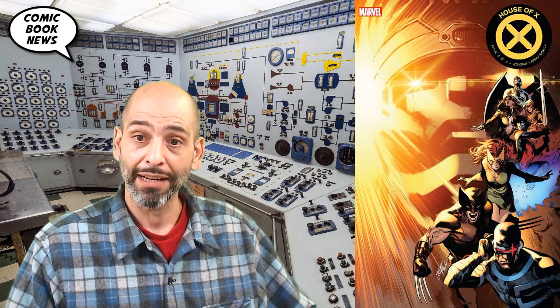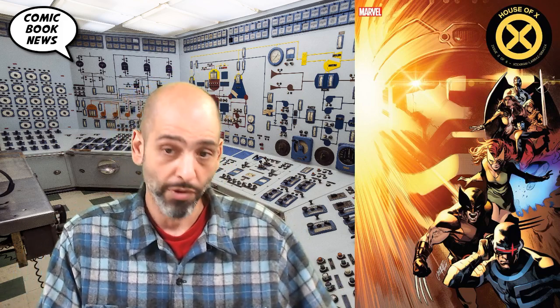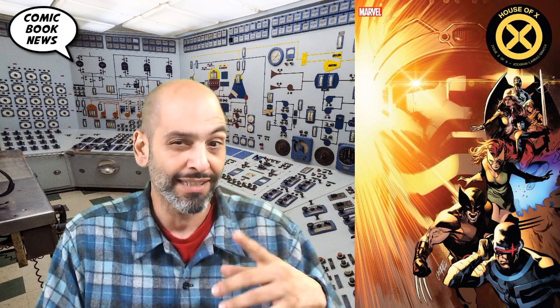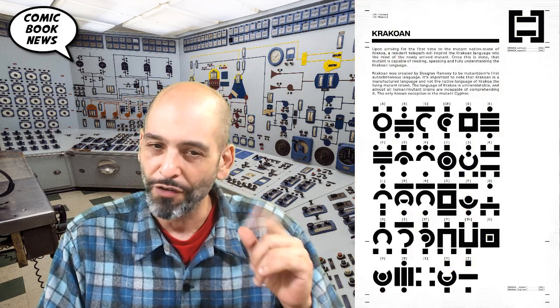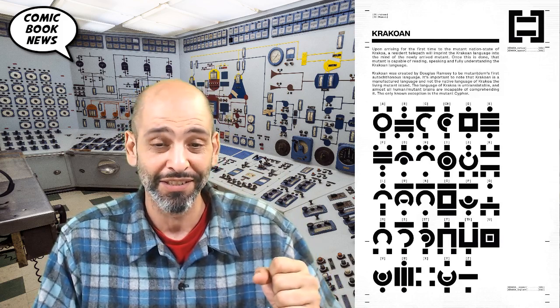Welcome back. Today we're going to continue our look at House of X / Powers of X. This is House of X number three by Jonathan Hickman, art by Pepe Larraz. We're going to take a look at some of the interesting plot-revealing points in here, so there might be some spoilers if you haven't read it yet. We're also going to check out some theories and examine the Krakoan alphabet, which has finally been revealed for the first time, letting us decode some of the secret messages that Jonathan Hickman has been sending to us.